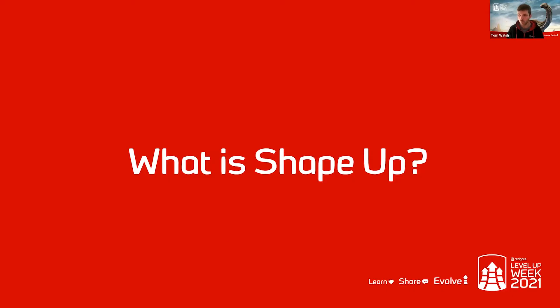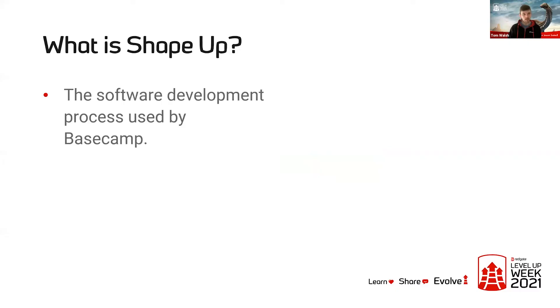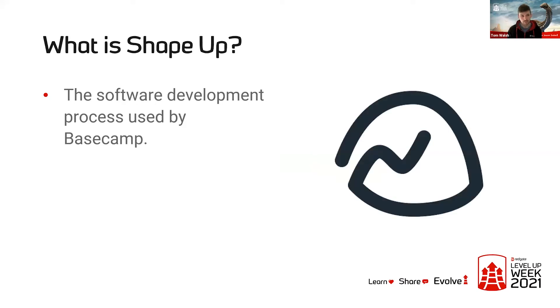So let's dive straight in. What is Shape Up? It is essentially the name for the software development process developed at and used by Basecamp. Now Basecamp are a fairly well-known and small but quite outspoken software development company, and they've been getting quite a bit of negative press over the past few weeks for some diversity, inclusion, and workplace culture issues. Disclaimer: this talk is in no way an endorsement of any of those beliefs. I just think it's a really cool technique and I wanted to share it with you today.